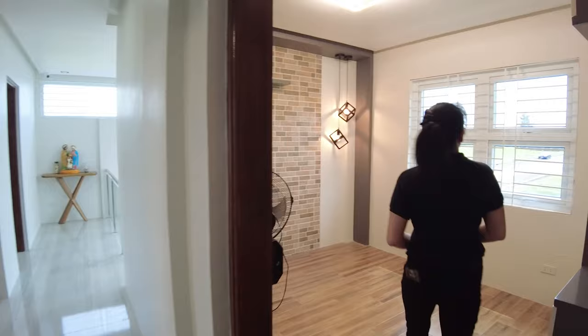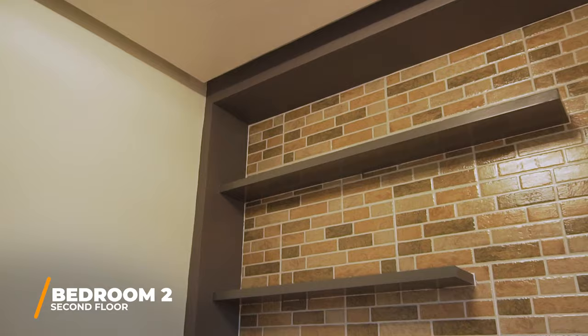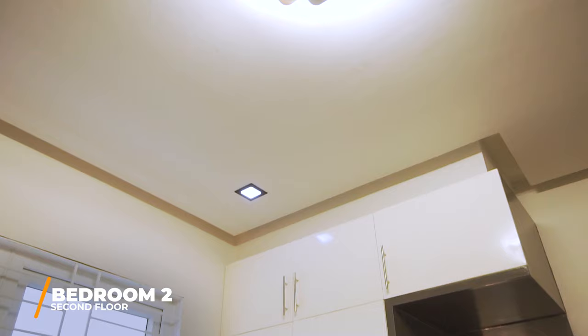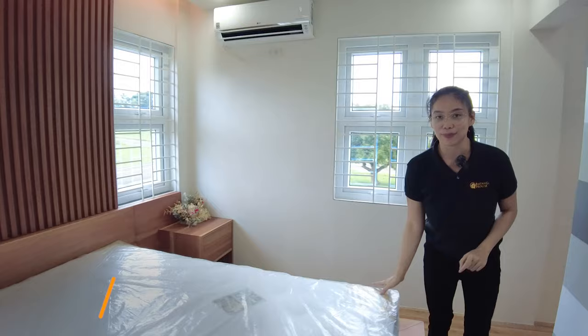This is your second bedroom. Let's go to the master's bedroom. Again, the master's bedroom doors are digital, and the lights are also digital. You have your bed — that's included. All the wood pieces are mahogany kiln-dried.